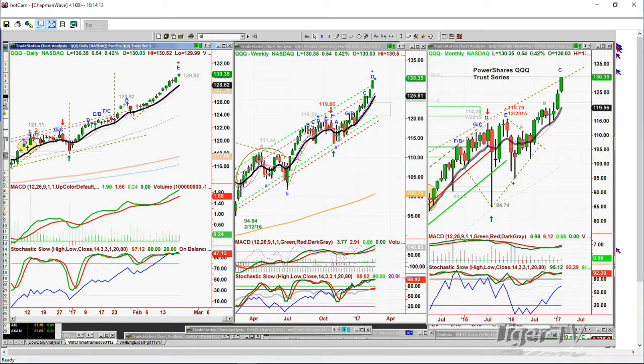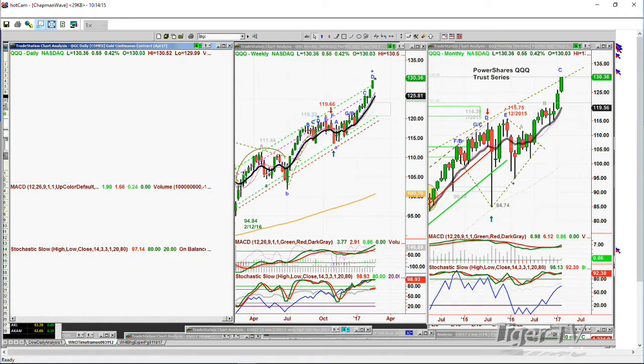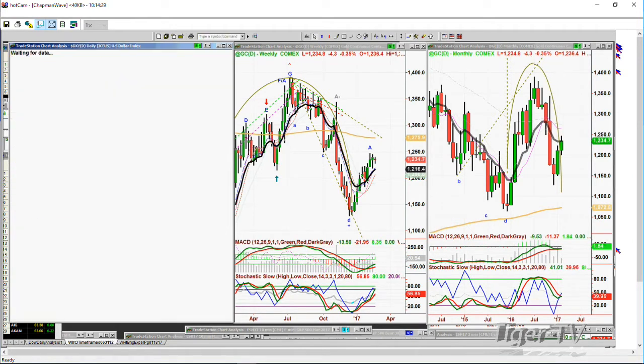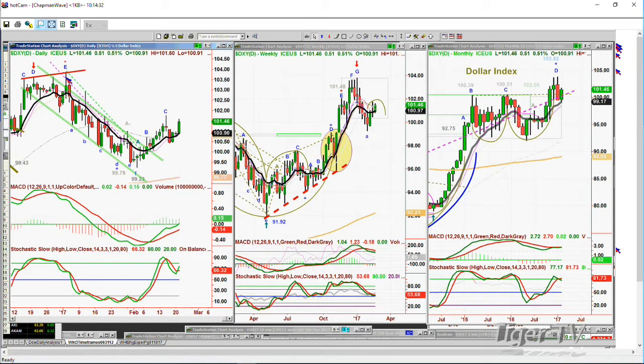Gold is down $4 at $1,234 — a nice little comeback here. I'm a little cautious about gold because of the dollar. The dollar right now is up 51 cents at 101.46, and I think it is going to take out that previous high. We spoke about that last week — 101.76 for leg D in the daily chart.